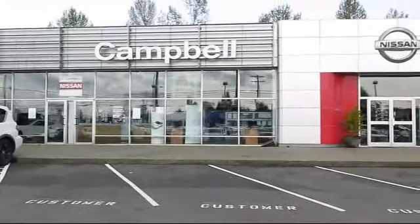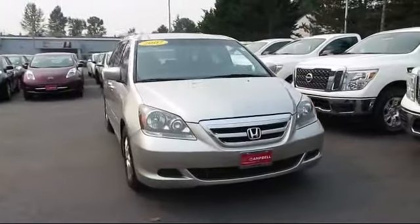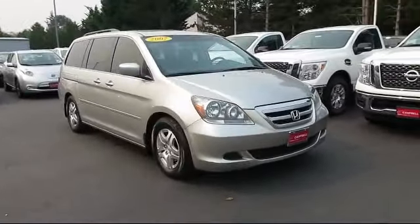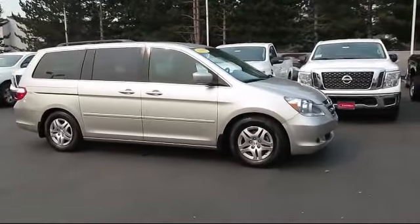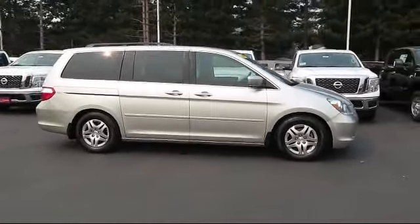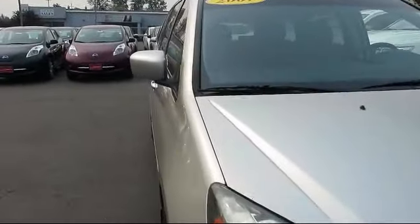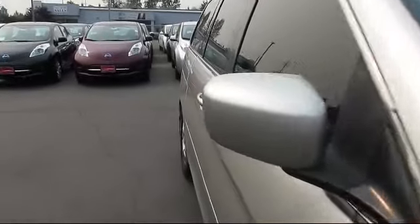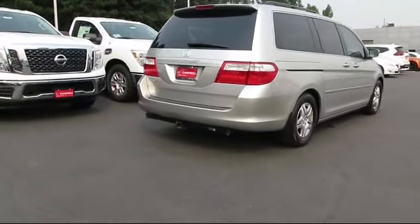Welcome to Campbell Nissan of Everett. Here's a look at another one of our pre-owned vehicles from our great selection of cars, trucks, and SUVs. It comes equipped with roof rack, keyless entry, alloy wheels, third row seating, steering wheel controls, air conditioning, traction control, power windows, CD player, side airbags, and has less than 95,000 miles on the odometer.